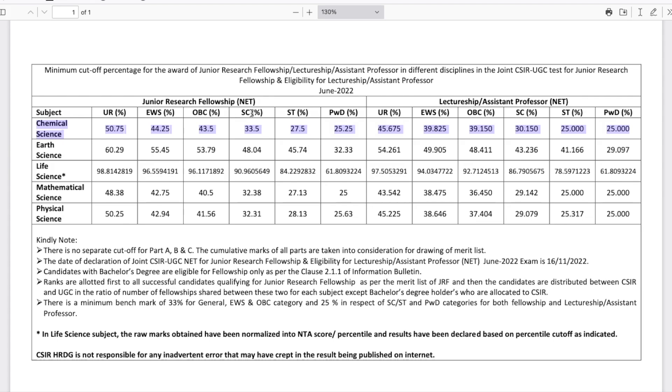For lectureship (LS), the cutoff for the unreserved category is 45.675%. If you multiply that by two, it becomes 91.35 marks — that is the cutoff for the unreserved category. You can simply multiply by two for all the other categories as well to get their respective marks cutoff. This is the cutoff that went through for the June 2022 exam.